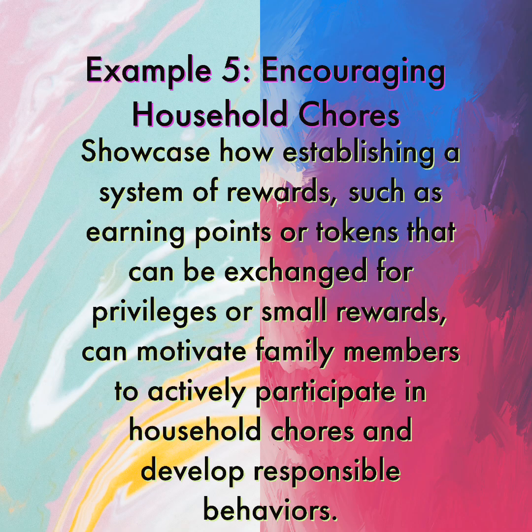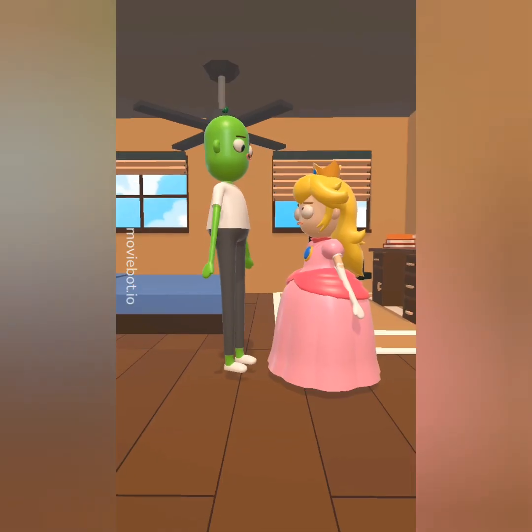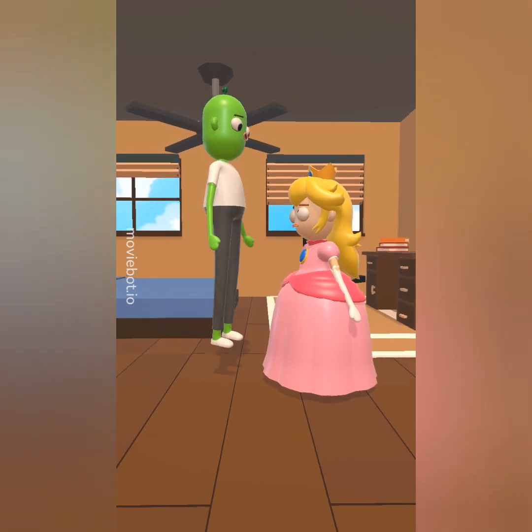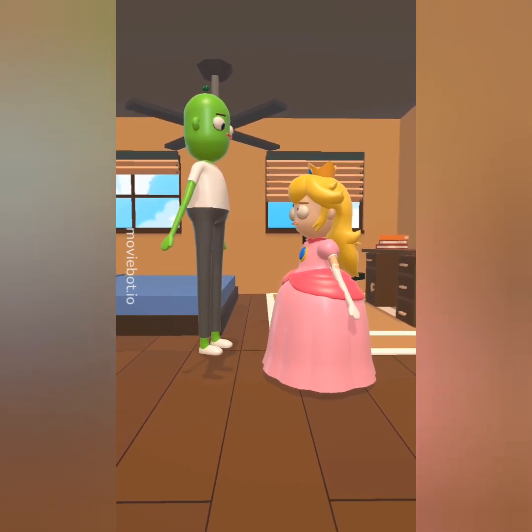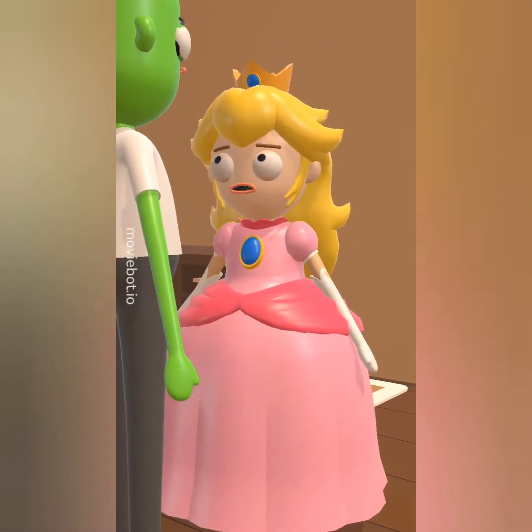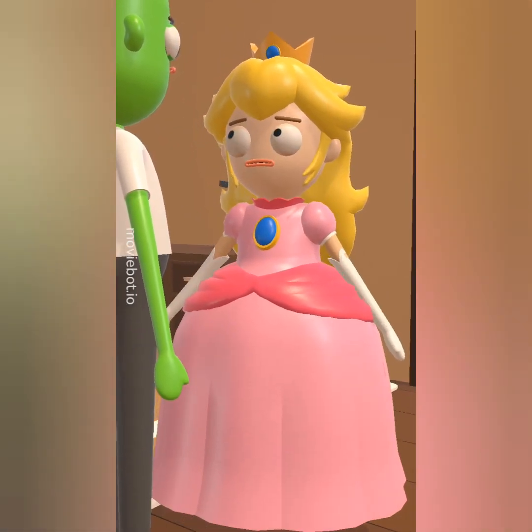Example 5: Encouraging Household Chores. Establishing a system of rewards, such as earning points or tokens that can be exchanged for privileges or small rewards, can motivate family members to actively participate in household chores and develop responsible behaviors. Hey Princess Peach, I found out that establishing a rewards system can motivate family members to participate in household chores. Really? What kind of rewards? A box of gold coins?